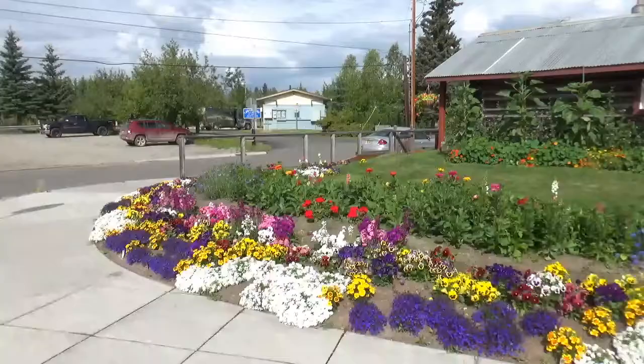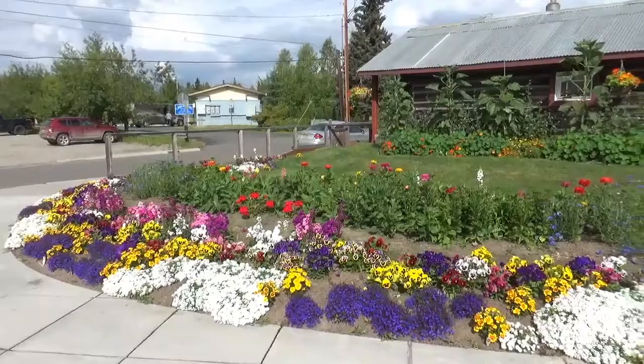Hello, this is RV Vacation Jerry and I am in downtown Fairbanks at the Morris Thompson Cultural and Visitor Center. I'm going to go in and show you what they have here.